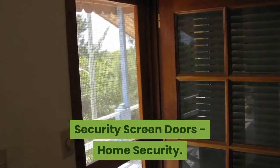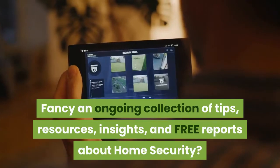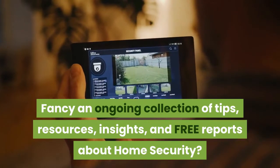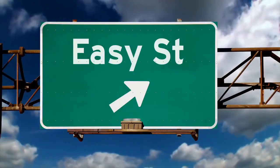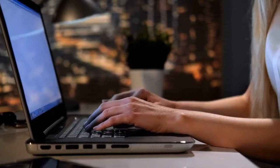Security Screen Doors — Home Security. Fancy an ongoing collection of tips, resources, insights, and free reports about home security? Too easy. Take a quick moment to subscribe and click the bell icon and you will never miss out again.